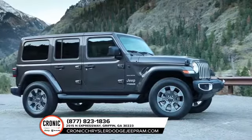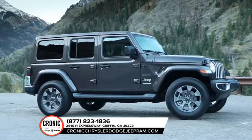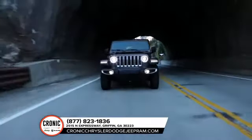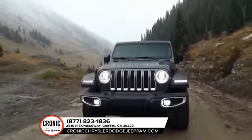The Jeep Wrangler has rugged good looks to show that fun and freedom can go hand-in-hand. The Wrangler incorporates classic Jeep brand vehicle design elements to bring you all-weather capabilities that testify to its off-road prowess.